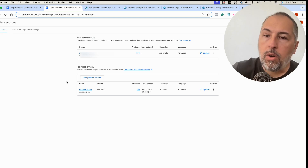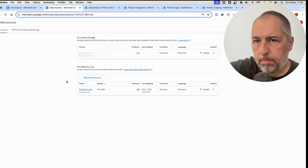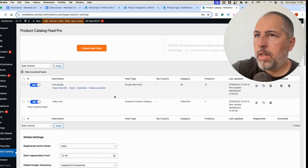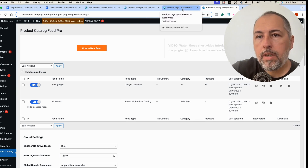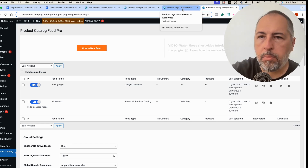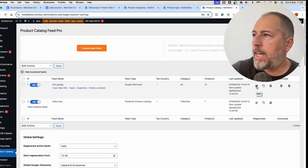We also have a secondary source here, which is our own feed. If you use the Pixel Your Site feed plugin — this plugin right here — you have various ways to include or exclude products from a feed. First of all, you can edit the feed.